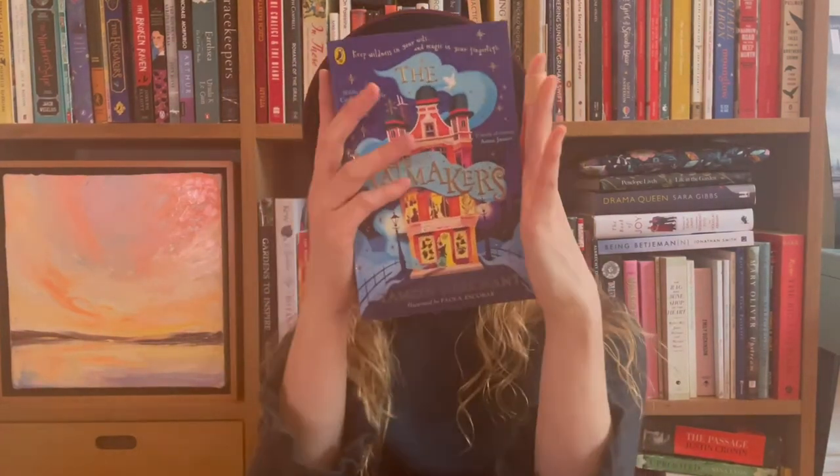Hi, I'm Tamsin Merchant, the author of The Hatmakers and also the author of The Mapmakers. I'm really excited that The Mapmakers is Stanford's Children's Book of the Month for February.